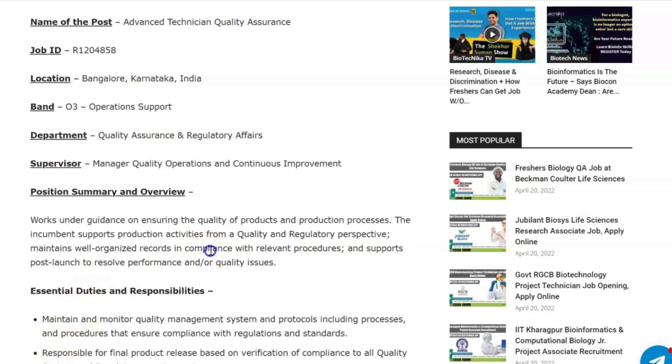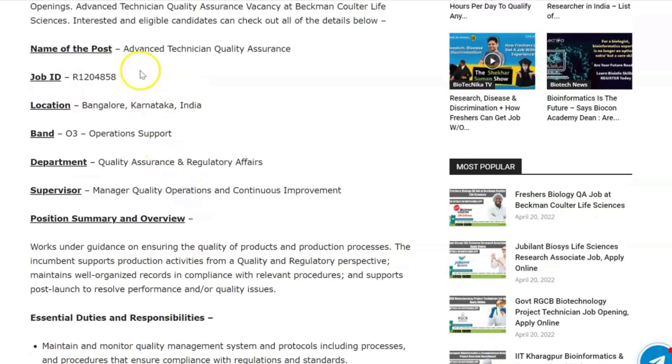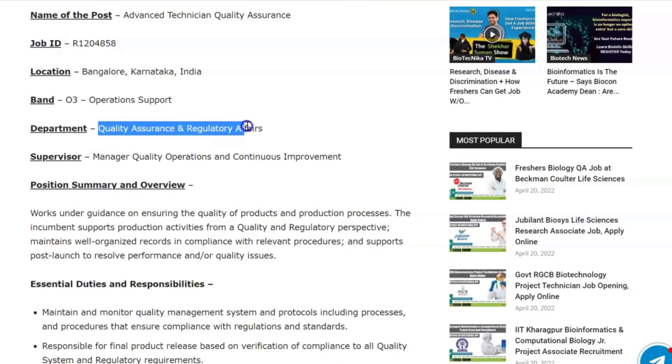Beckman Coulter is hiring for an Advanced Technician Quality Assurance vacancy. Make a note of the job ID. It's located in Bangalore, Karnataka, and the department is Quality Assurance and Regulatory Affairs.